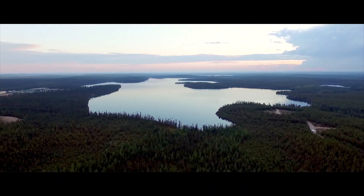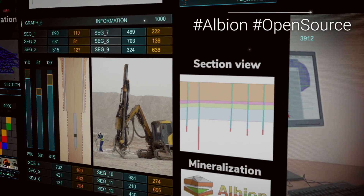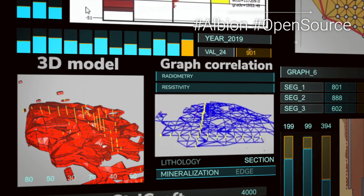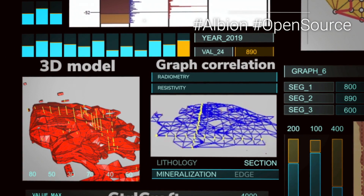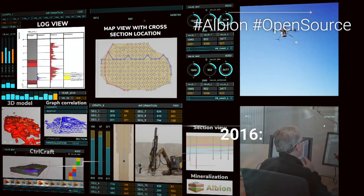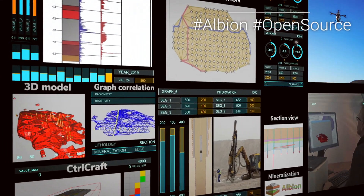Arano geologists applied their expertise to develop Albion, an open-source software tool used to create 3D geological models faster and more accurately. In 2016, a model of the Grand Artois deposit in Niger was created in two months using an Albion prototype. In 2015, it took 12 months to create the same model using a commercial software program.